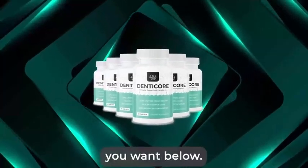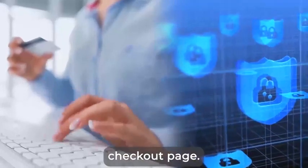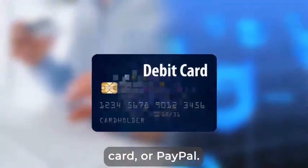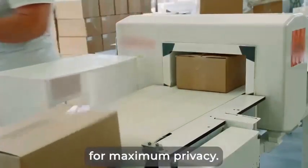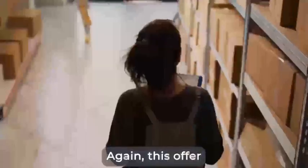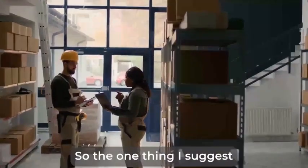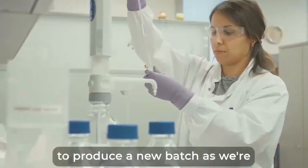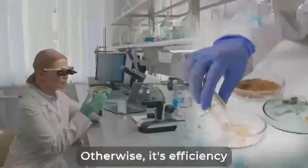Just choose the package you want below. Once you click on your chosen package, you'll be taken to a secure checkout page. Fill in your payment details using a credit card, debit card, or PayPal. After that, we'll quickly send you your order in a discreet package for maximum privacy. Again, this offer is in extremely high demand, so the one thing I suggest you not do is delay. It can take us from six to nine months to produce a new batch, as we're willing to accept only the purest ingredients. Otherwise, its efficiency would be compromised.